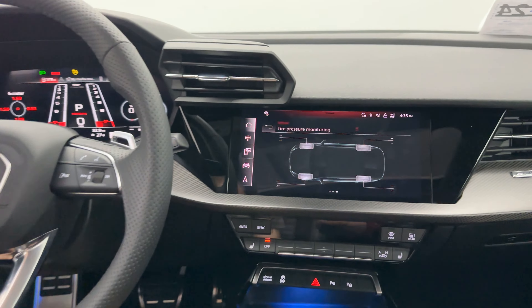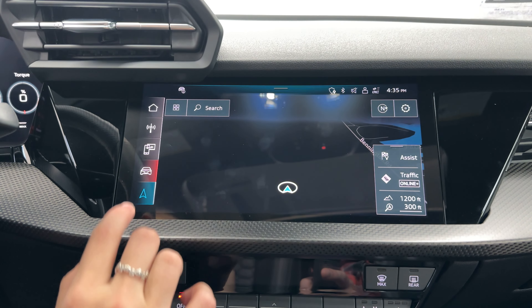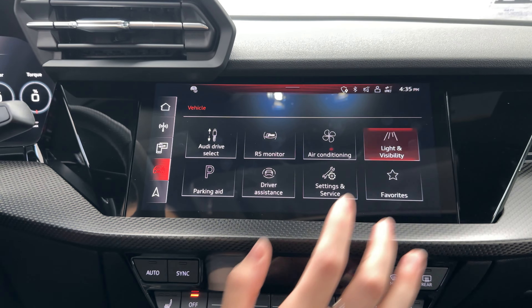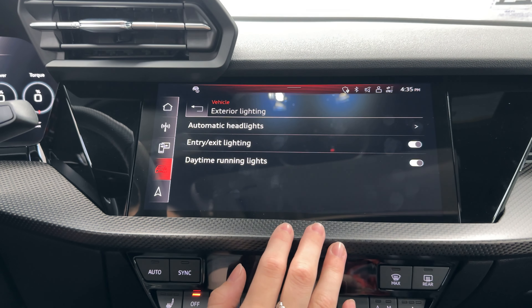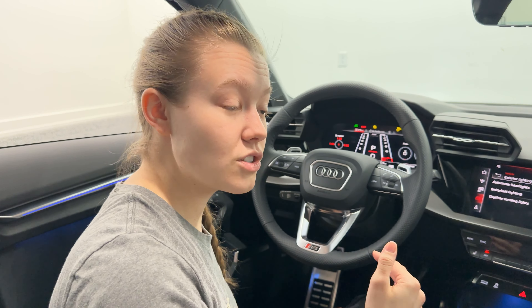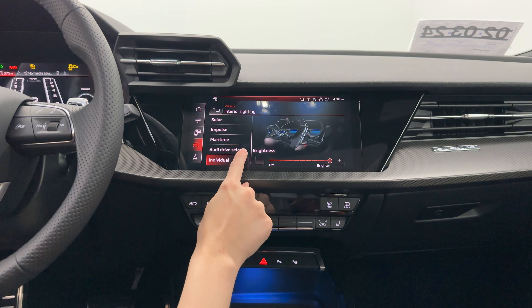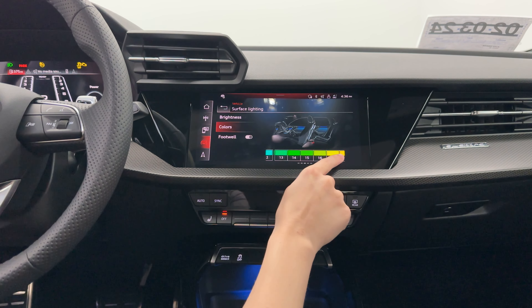There are only a couple more things to touch on with the screen. Navigation is part of the technology package, so that is available as well. In Vehicle Settings, under Exterior Lighting, you can make sure to turn on exit and entry lighting — that's where it will actually trigger the RS3 animation. If your car is not doing that, just make sure exit and entry lighting is turned on. This car comes standard with multi-color changeable interior ambient lighting — going back to Interior Lighting and using the pencil, you can adjust between any of the 30 different color options available to you.